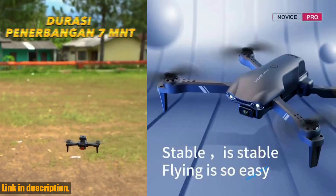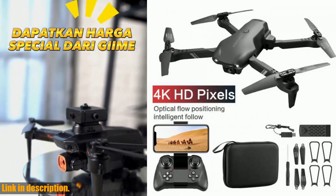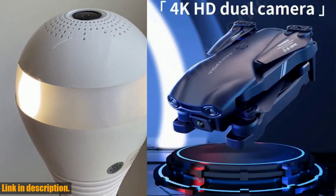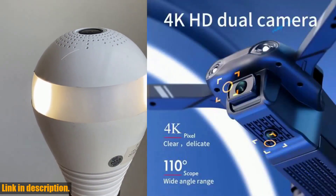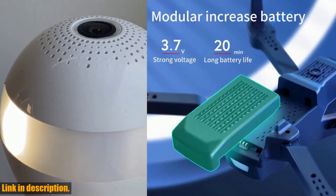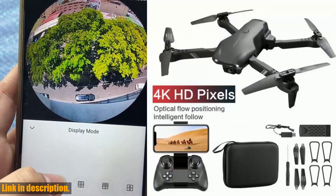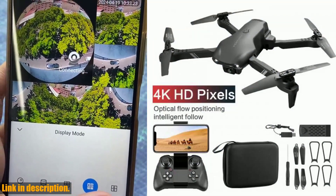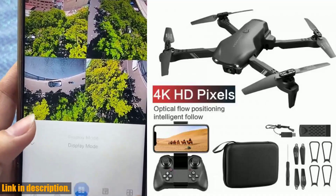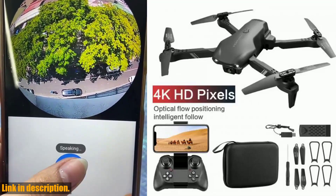What really sets the V13 apart is its dual camera options — you can choose from 720p, 1080p, or 4K wide-angle cameras to capture breathtaking high-definition pictures and videos. Whether you're a beginner or experienced drone pilot, you'll love the no-headless mode and one-button return function for easy flying. Safety and durability are also key features: the 4GHz technology and 6-axis gyroscope ensure stable flight and easy control, while the high-strength engineering-grade plastic construction makes it lightweight and durable. We strongly recommend using original V13 spare parts to ensure the best performance and longevity.